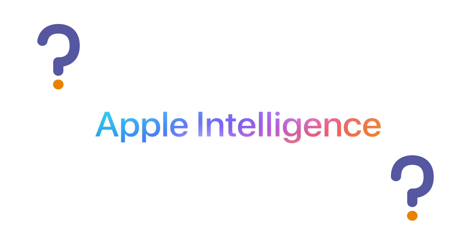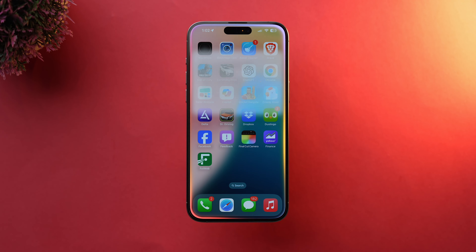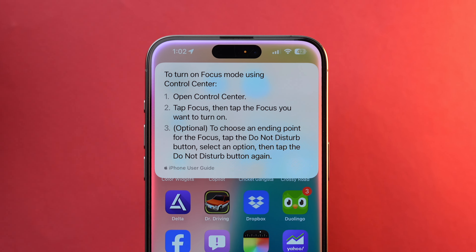For those still living under a rock, let's understand what Apple Intelligence is and why it is so important. Apple Intelligence is Apple's take on artificial intelligence. It's designed to assist you in various ways, from writing to searching to managing your device. We are still in the early stages, and the potential is huge.